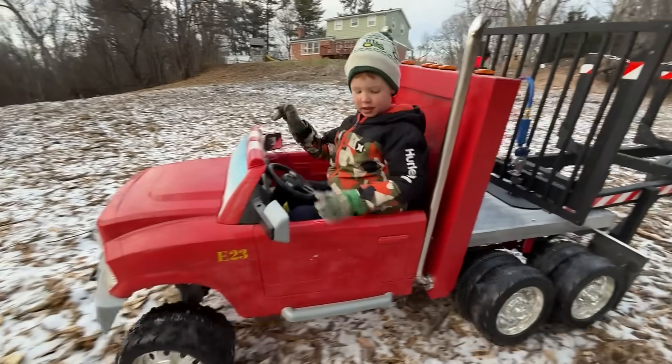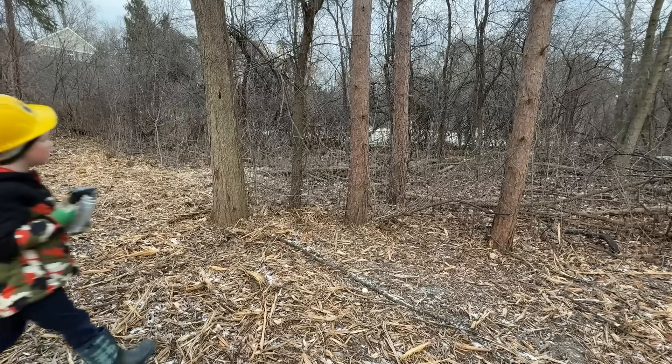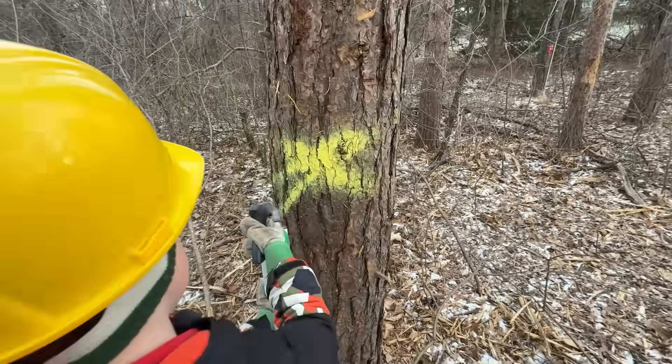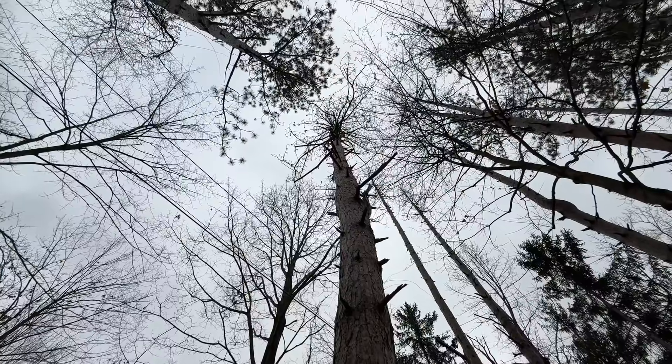Stop the truck and get on that hard hat. And is that spray paint? Now he's looking for rotten trees. Mark an X on this one. See how this pine tree doesn't have any needles? It needs to come down.